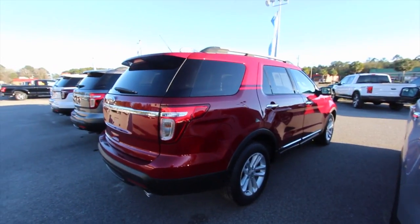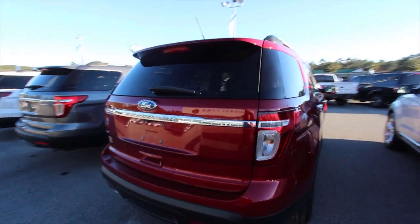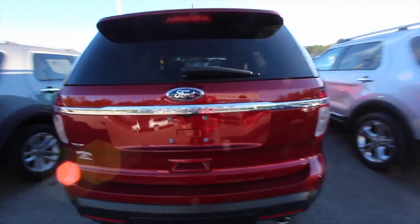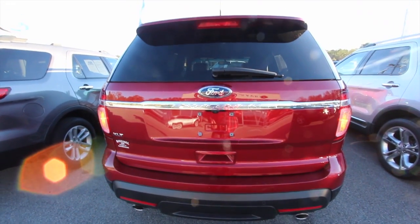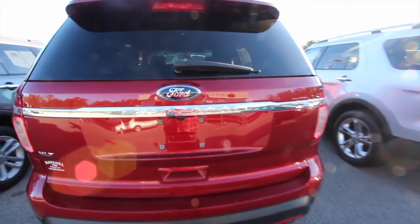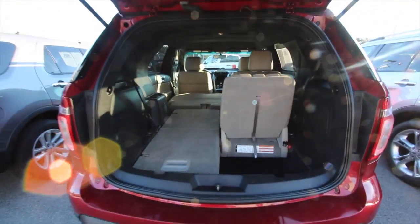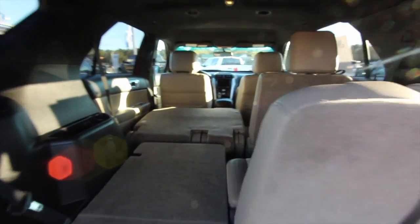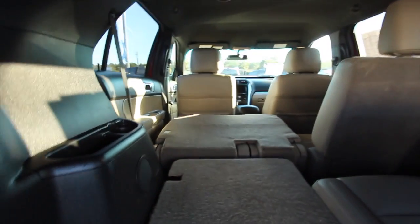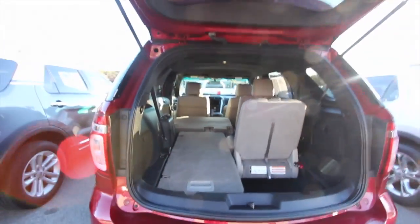The passenger side body is in good shape. You got backup sensors, a backup camera, and dual exhaust in the rear — there's a lot going on in the back. A lot of features. Hit that button, it pops right open. Third row seats come standard on the Explorer. Fold them down and you got plenty of room. Fold those down and you've got even more space. Plenty of room in the back of the Explorer.